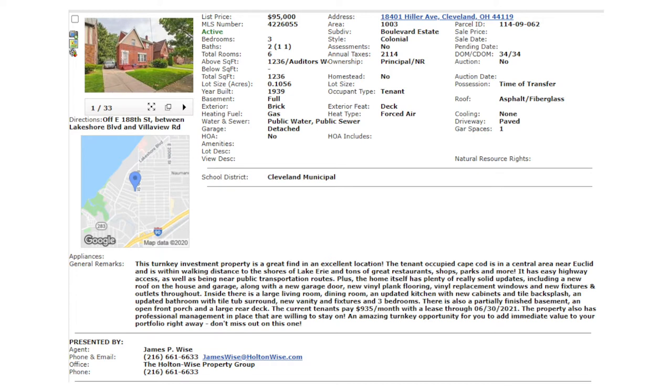We're looking at a single family home for you today. You sent me this particular property and wanted to get my take on it. Somebody offered you this property and before you pull the trigger, you wanted me to look at it and make sure it passes the sniff test. I'm glad you did because I'm going to make sure you make $20,000 by the end of this video. The property is 18401 Hiller Avenue, Cleveland, Ohio 44119, listed a little over a month ago by a RE/MAX agent for $95,000.